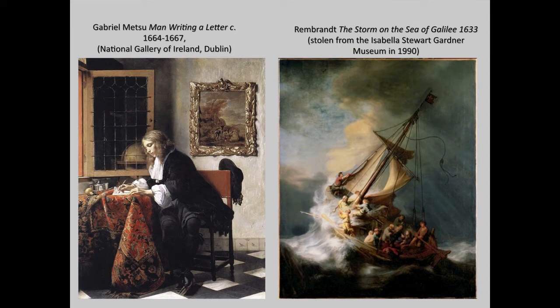He was also a major art dealer. The posthumous sale of his pictures in 1792 contained 591 works.